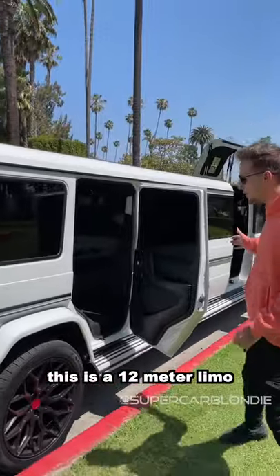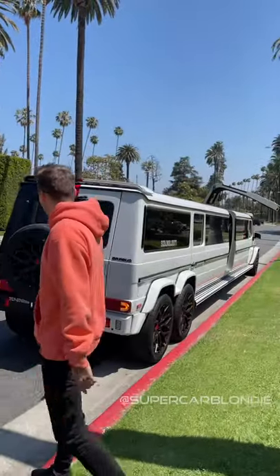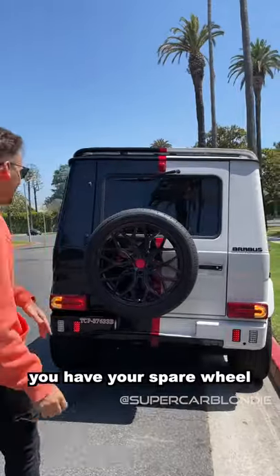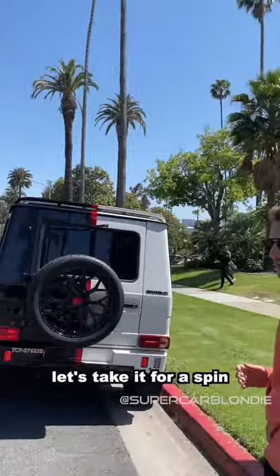This is a 12-meter limo — 35 feet — and you can book it in Los Angeles. Over here you have your spare wheel, actually Pirelli tires. You never see limos with Pirelli tires. Let's take it for a spin!